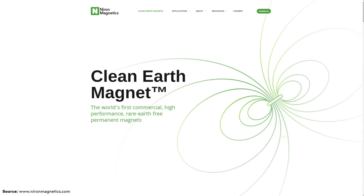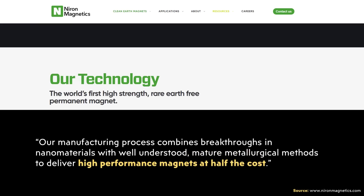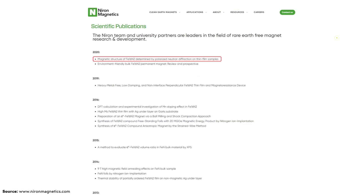I came across a company called Neuron Magnetics, focused on rare earth-free permanent magnets. On their website they describe their technology: "Using a patented, scalable process, Neuron will produce high-powered magnets using commonly available iron and nitrogen raw materials that can be sourced globally and sustainably. Our manufacturing process combines breakthroughs in nanomaterials with well-understood mature metallurgical methods to deliver high-performance magnets at half the cost." Their clean earth magnets offer high performance, low cost, very high temperature stability, high price stability, and extremely low environmental impact. Based on my research, their technology revolves around iron nitride magnets — and maybe this is the same kind of magnet Tesla will use in their new permanent magnet motors.